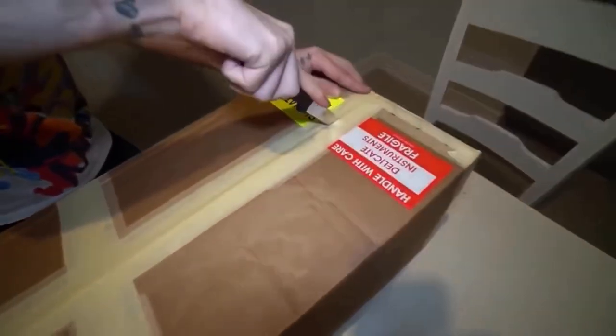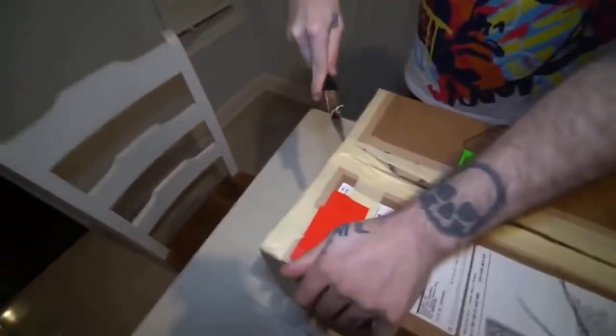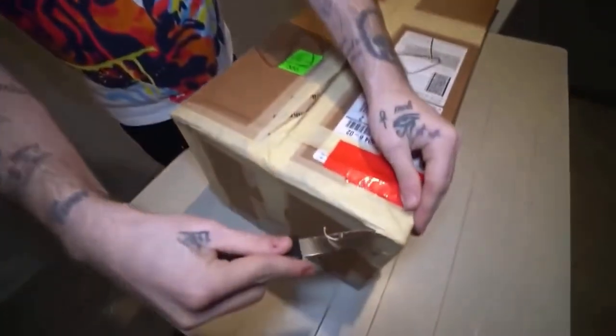It says 'handle with care, delicate instruments, fragile.' Imagine we spent $10,000 and then it just breaks. We're gonna open it up right now - I got a knife, but never use a knife, knives are super dangerous. What if you tore the cloak? Okay, we're just gonna open this thing up. What if we can't see it because it's invisible? Or what if it's like the Harry Potter one where it looks like a nice blanket until you put it on?